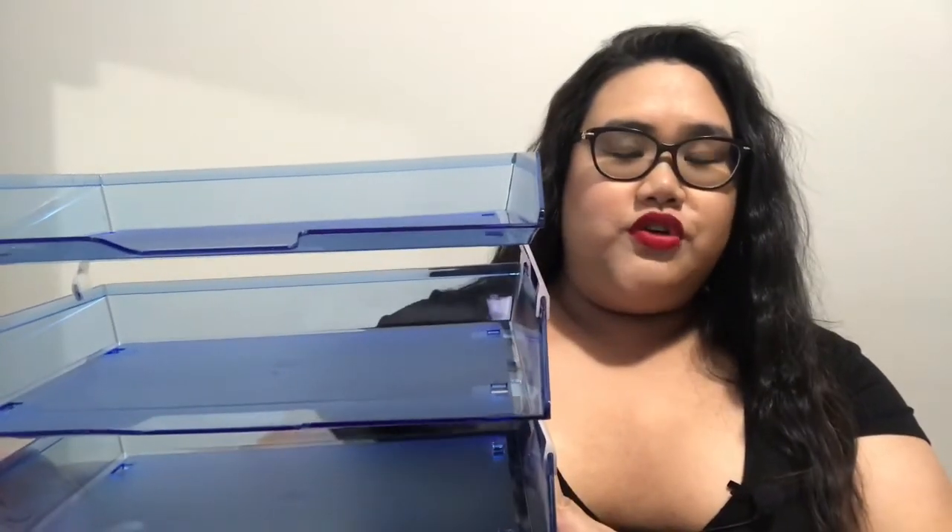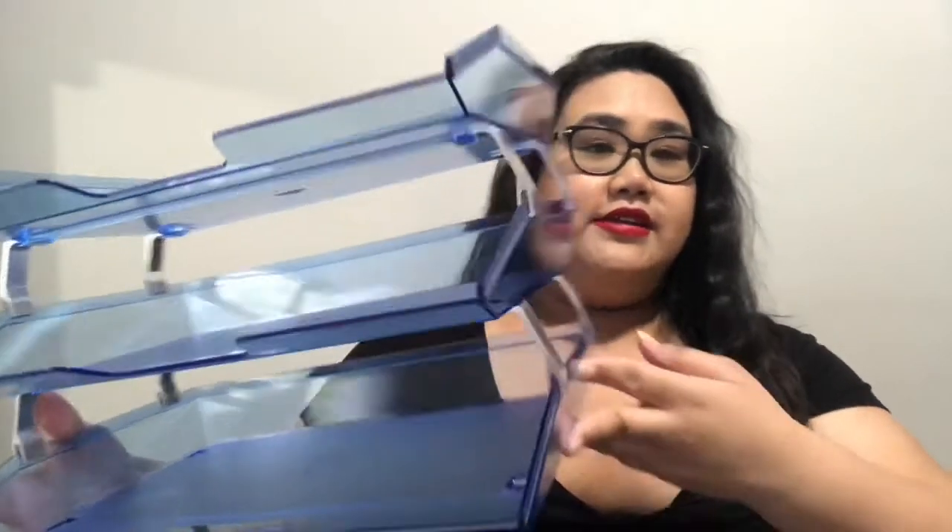Finally, the last item I want to show you guys is an organizer. I got a blue one, which is pretty cool. It's a three-stack tray where you put your papers and stuff. Overall I just wanted to be more organized.